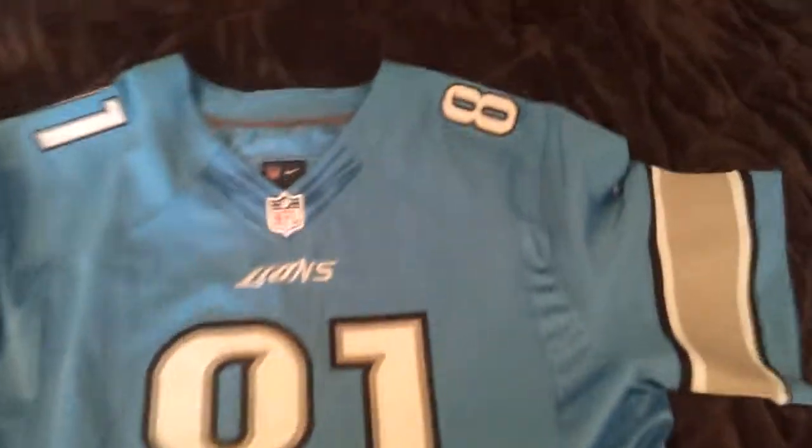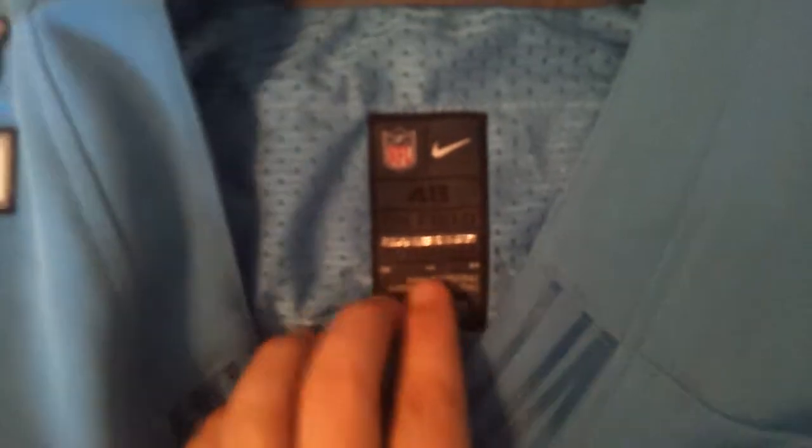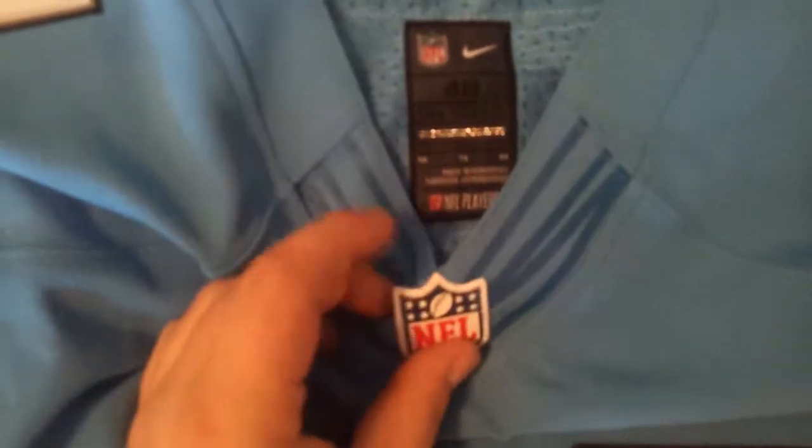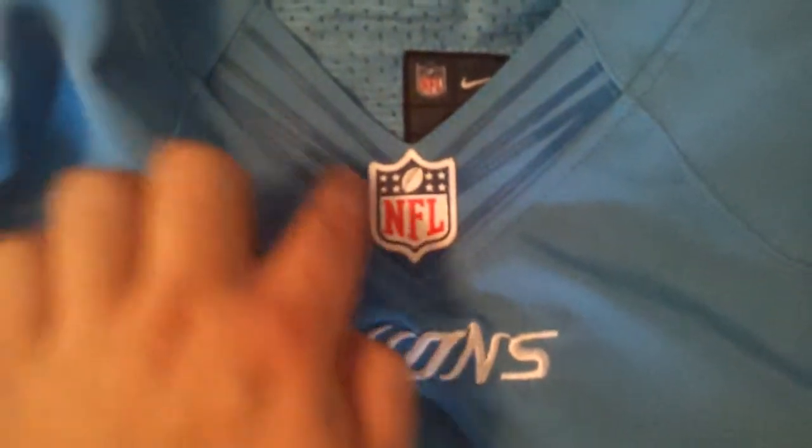I'm just going to bring you from top to bottom just like I did with all the others. Got that tag going right there — 48, it's an extra large, looking extra large. Got this NFL shield, it's a rubbery material stitched in. Got this dark blue fly wire coming across, looking nice. Got a close-up on this Lions logo — it's stitched in, and it actually looks really good from behind.